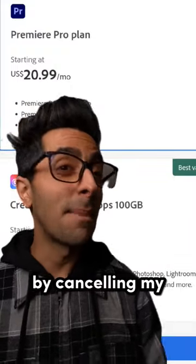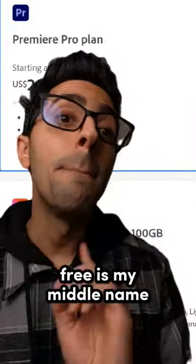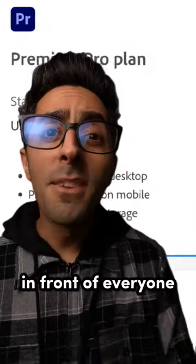I'm looking to cut down on spending by canceling my Adobe Premiere Pro subscription. I know about some free alternatives. Free is my middle name, and I also love that it's free to hit that follow button. Dude, your middle name is Rebecca. Really, dude? In front of everyone?